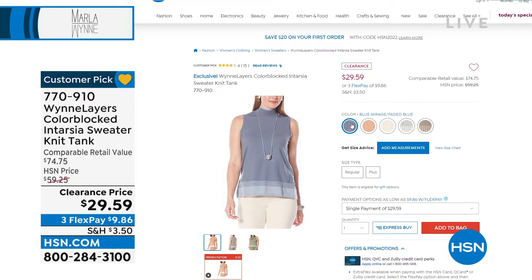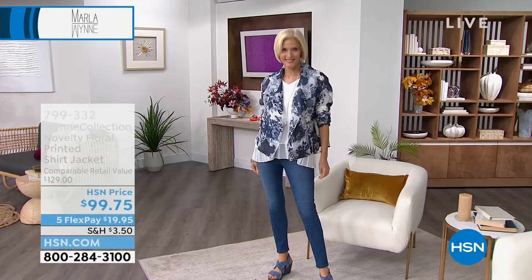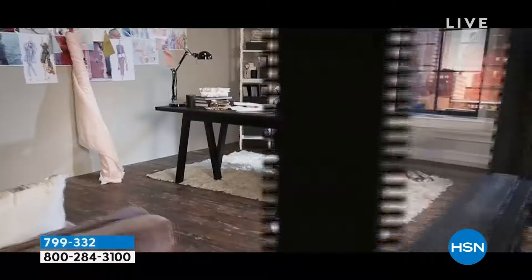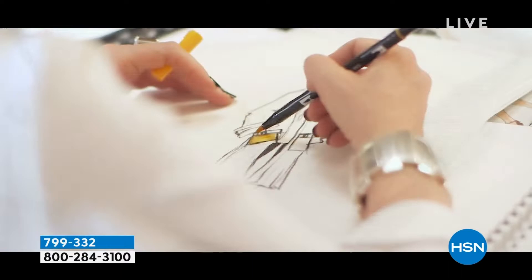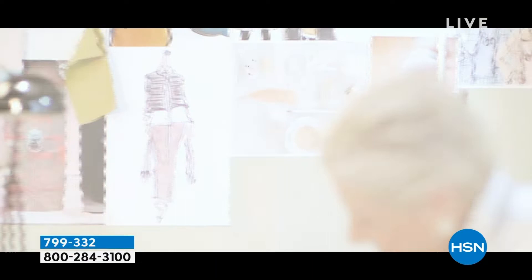Marla Wynn is a top designer here — hard at work, always sketching. Who knew she could draw? She can do everything. She sketches out her own designs — this is an exclusive brand for us. She's even famous in Europe because she's on QVC channels in Europe as well. Let me welcome in Marla Wynn with this brand new novelty floral shirt — it's what we call a floral printed shirt jacket, absolutely to die for.